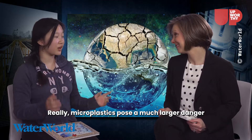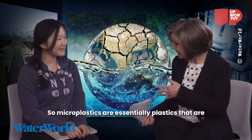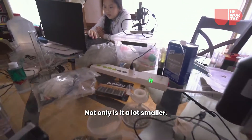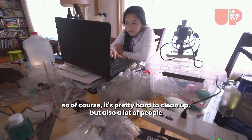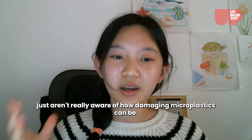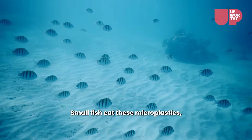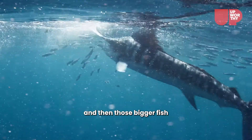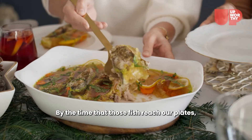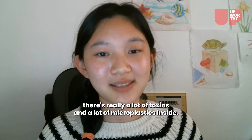Microplastics poses a much larger danger for the environment than larger pieces of plastics do. Microplastics are essentially plastics that are smaller than five millimeters. Not only is it a lot smaller, so of course it's pretty hard to clean up, but also a lot of people just aren't really aware of how damaging microplastics can be. Small fish eat these microplastics and then bigger fish eat those smaller fish, so by the time those fish reach our plates, there's really a lot of toxins and a lot of microplastics inside.